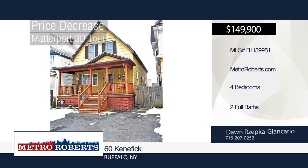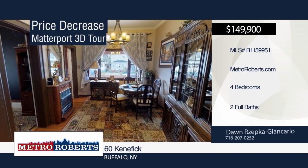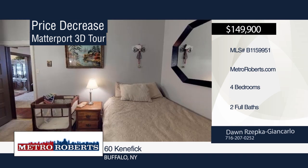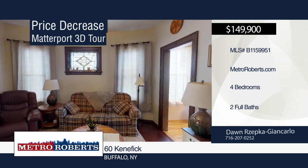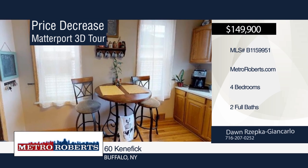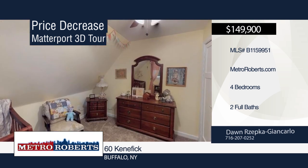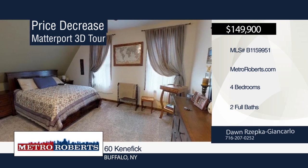Don't miss this exquisite four-bedroom, two-bath home with many updates and features. It offers an eat-in updated kitchen, dining room, living room, two bedrooms, and one bathroom on the main level. Upstairs you'll find a large bedroom in the master suite with radiant heated floors and a pebble-tile shower in the bathroom. Additional features include pocket doors, hardwood flooring, new carpets, stained glass windows, and original woodwork. Conveniently located near amenities — make it yours with a call to Don Zepka Giancarlo. Matterport 3D Tours can be viewed on MetroRoberts.com.